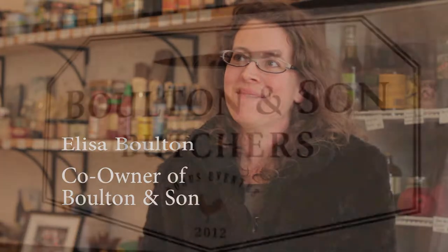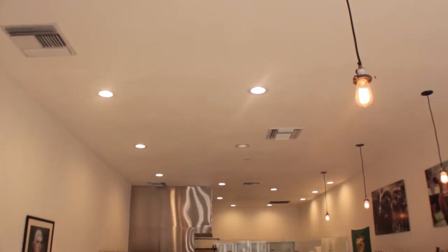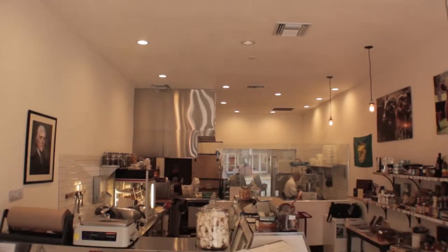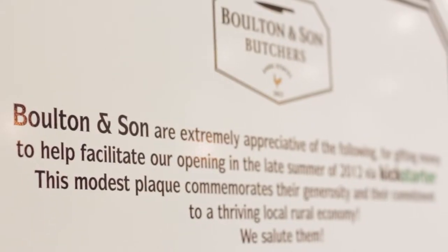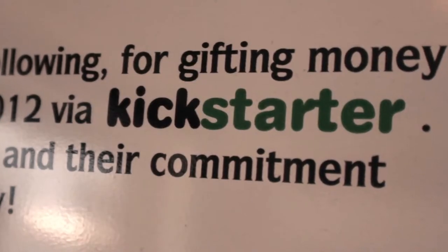My name is Alisa Bolton and I'm running the shop, Bolton and Sons Butcher Shop. I'm managing it. We opened in August — it's been about six months. We were working on it probably six months before we opened the doors, through the whole planning stages.